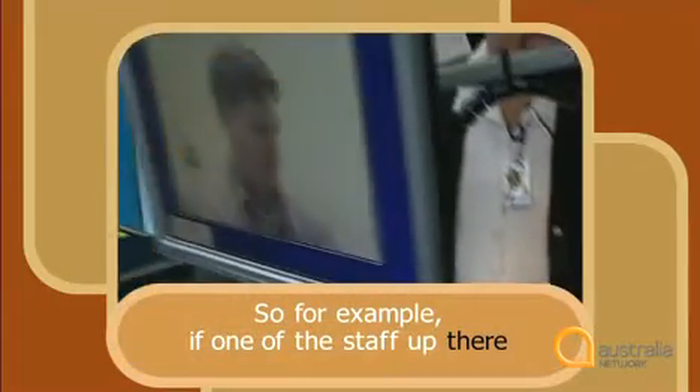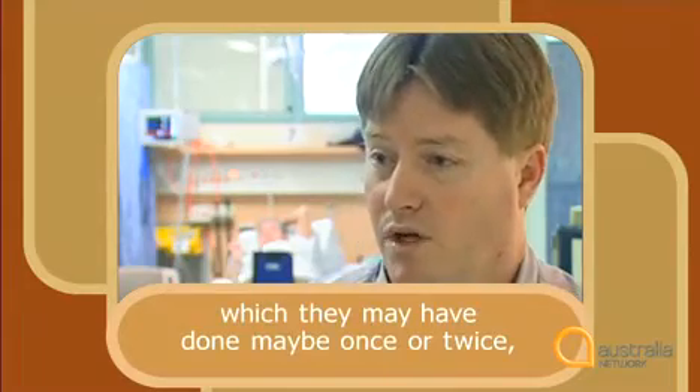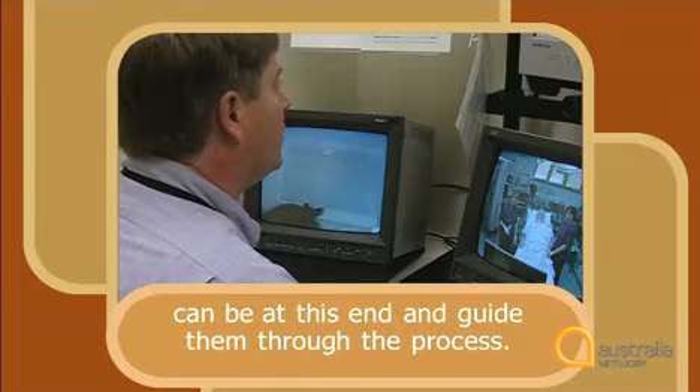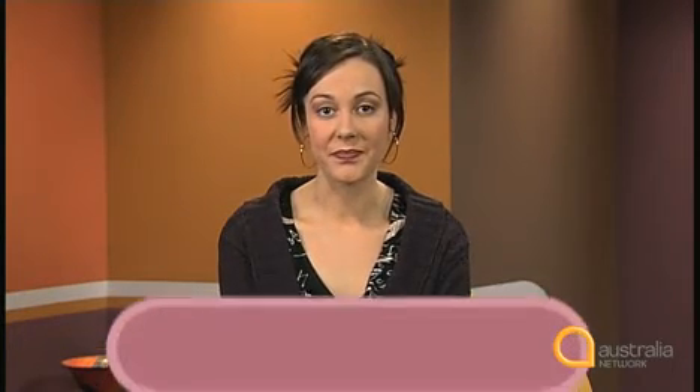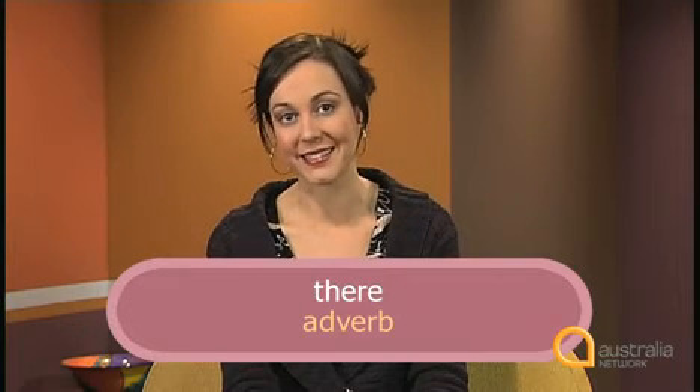Now here's another use of 'there'. 'So for example, if one of the staff up there needs to perform a procedure which they may have done maybe once or twice, then someone who's got a lot more experience can be at this end and guide them through the process.' In this example, Dr Stapleton says 'one of the staff up there needs to perform a procedure'. Here 'there' is used as an adverb to mean 'in that place'. So 'there' can be used as an introductory subject or as an adverb of place.